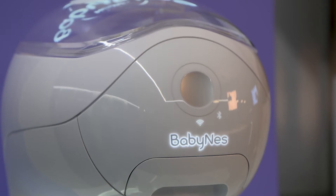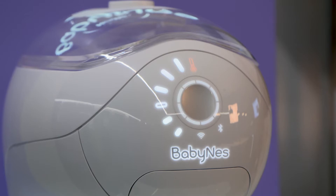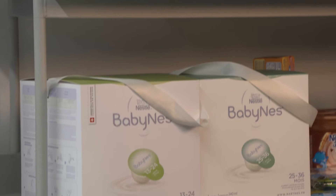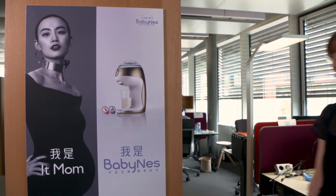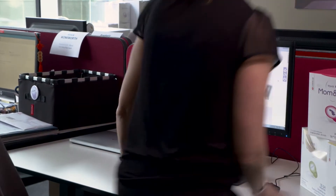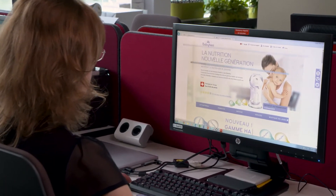The machine is Wi-Fi enabled so you can connect it to your Wi-Fi network and link it to your BabyNess account. The machine will send data each time a capsule is prepared, so we know exactly when a bottle has been delivered and also when and which stage you're going to need. We are able to set up an automatic ordering process for you, so as a mom or dad you don't need to worry about having enough capsules or the right stage — we'll take care of that for you.